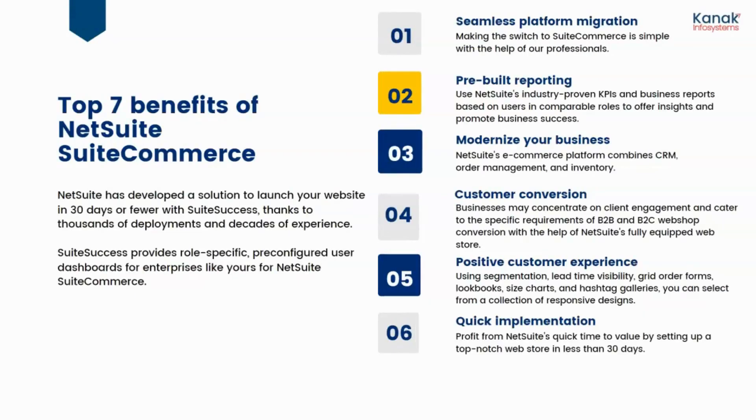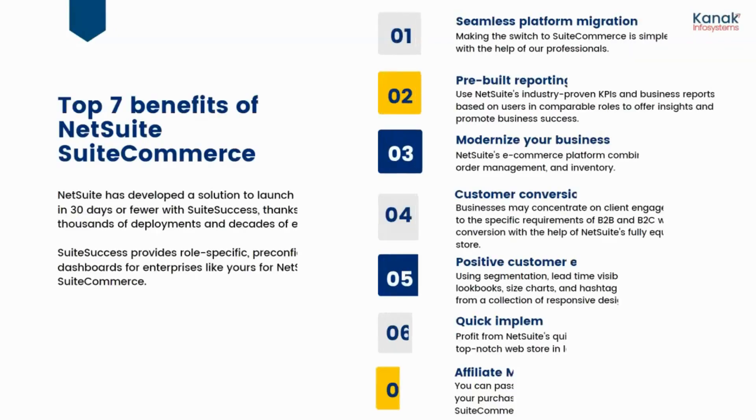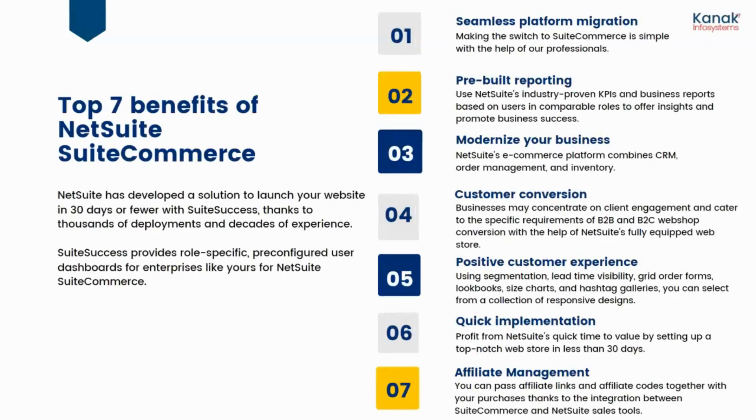The sixth benefit is quick implementation. Experts at Canuck Info Systems will help you with your implementation, and you can profit from NetSuite's quick time-to-value by setting up a top-notch web store in less than 30 days. The seventh benefit is affiliate management — you can pass affiliate links and affiliate quotes together with your purchases, thanks to the integration between SuiteCommerce and NetSuite sales tools.